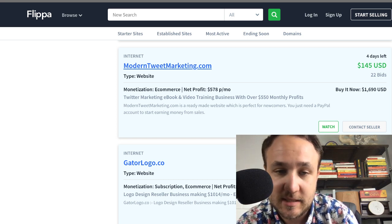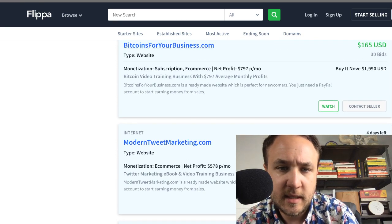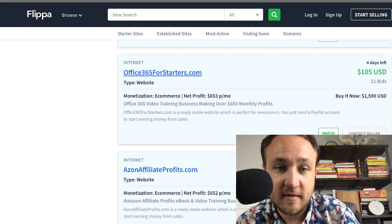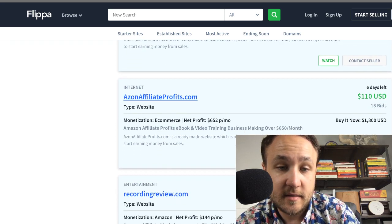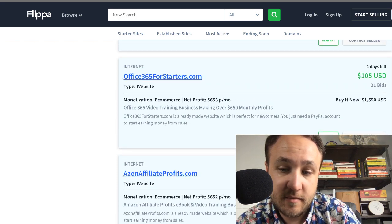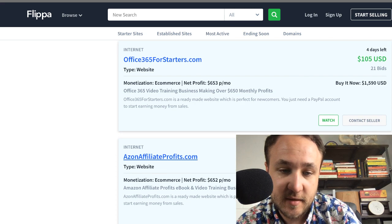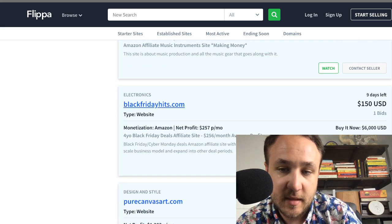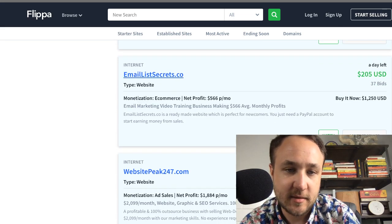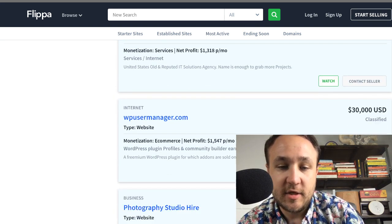Bids are coming in — I'm assuming it's the same seller — driving people to click buy it now for $1,500 or $1,800. What Flippa does is showcase really active listings and ones that have already met reserves, so this seller could really drive up bids on their other listings. It's not breaking the rules, but they're definitely hustling to sell these starter businesses. There's Office 365 for starters, affiliate profits listings — they all say 'you just need a PayPal account.'